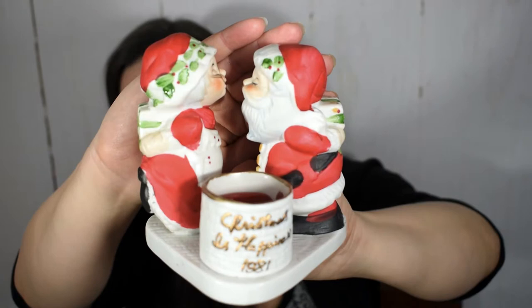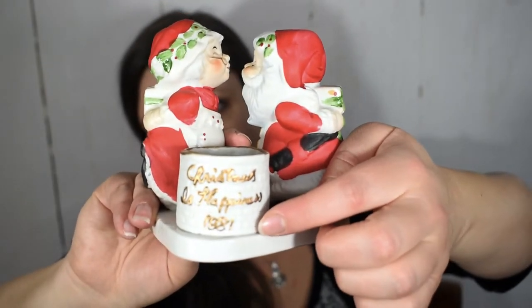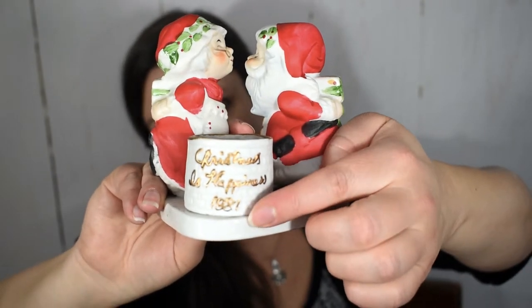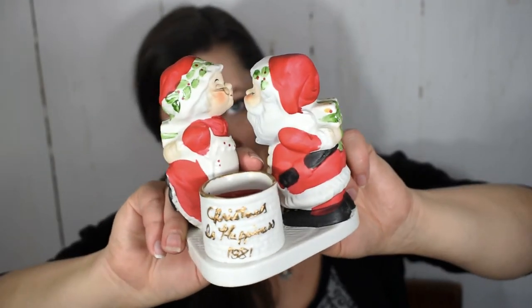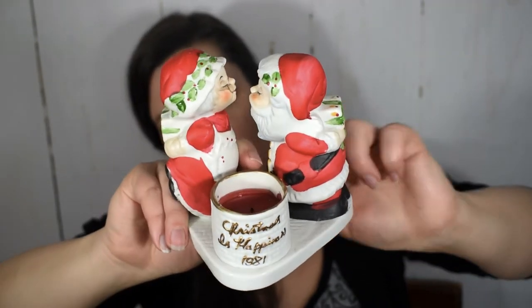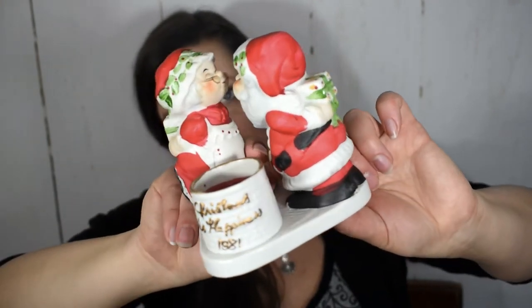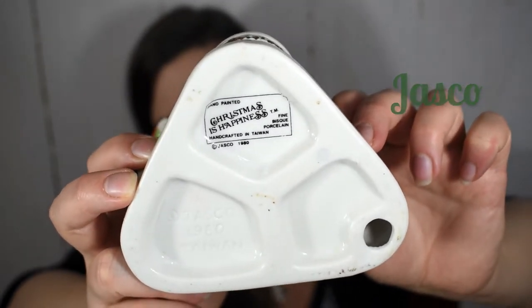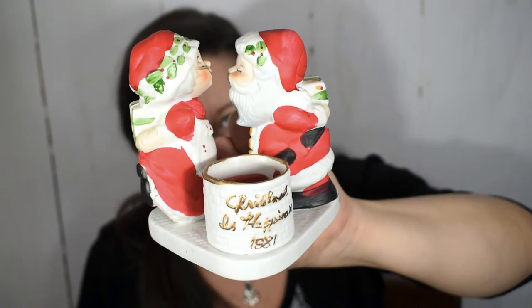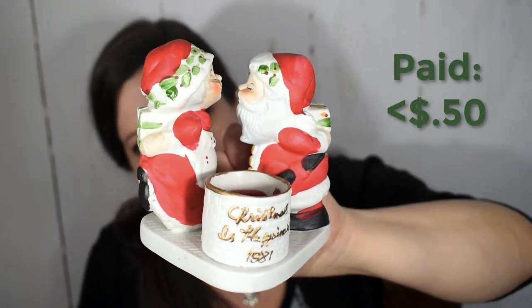This adorable Santa and Mrs. Claus candle holder — if it's vintage, that means I am too! Santa and Mrs. Claus are leaning in for a kiss, and if you look closely at the bottom it says 'Christmas is Happiness 1981.' That was the year I was born, so this definitely came home with me. It still has a candle inside. It's marked Jasko Taiwan and dated 1980. At my local Goodwill outlet glassware is 20 cents a pound, so this was probably under 50 cents.